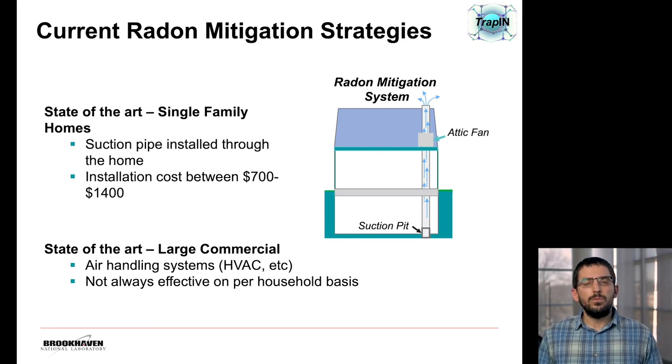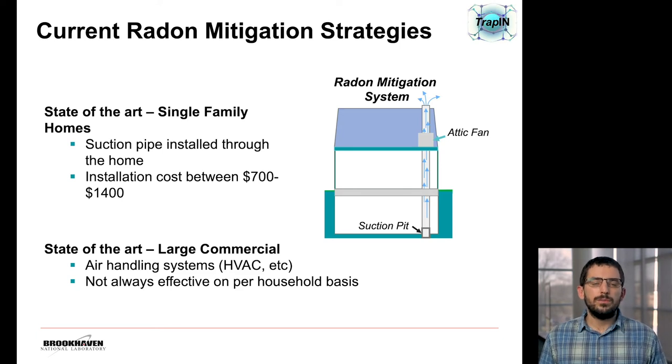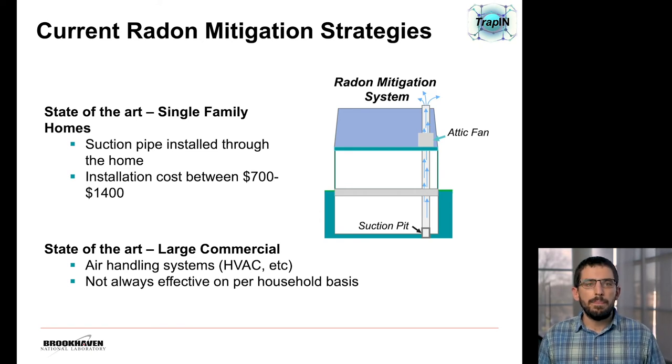The current methods for removing radon are generally negative air pressure systems. In single-family homes, this generally involves the installation of a suction pipe which originates in the basement where radon accumulates, runs through the flooring of the house, and terminates outside, simply drawing the air from the basement up and out. These systems generally cost between $700 and $1,400. Larger commercial buildings, such as apartment complexes, generally get rid of radon through air handling systems such as HVAC, but our research has shown that this is not always effective on a per-household or per-room basis.